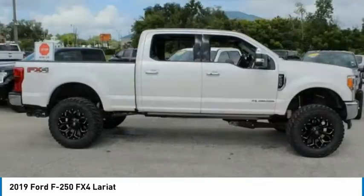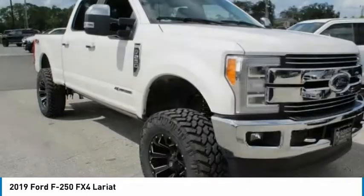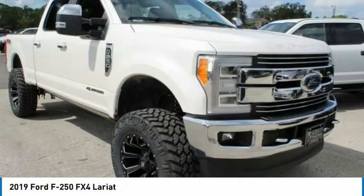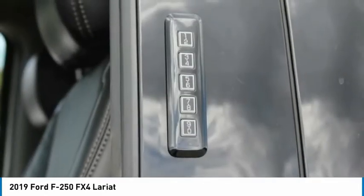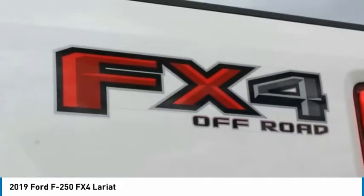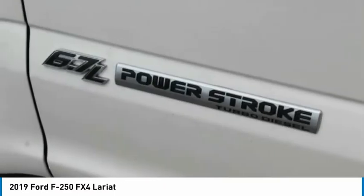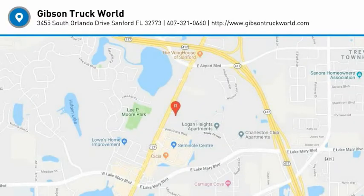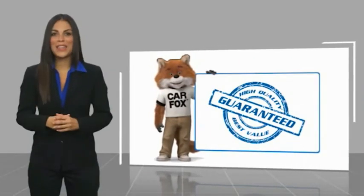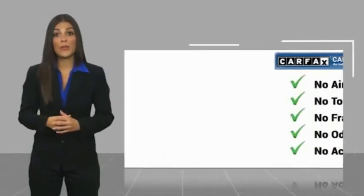Searching for a dependable vehicle that looks great too? You found it, so stop in today. Here's another high-quality vehicle with a Carfax Vehicle History Report. Be sure to find a complimentary copy of this report online.